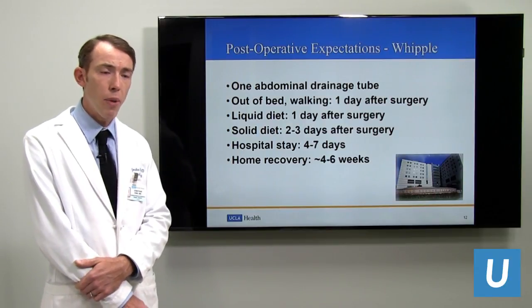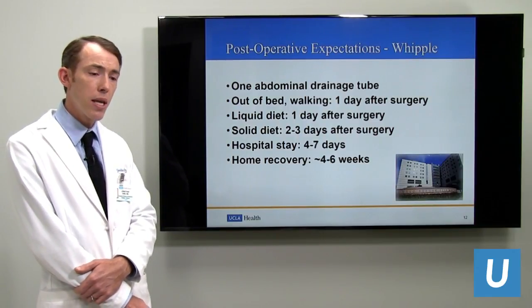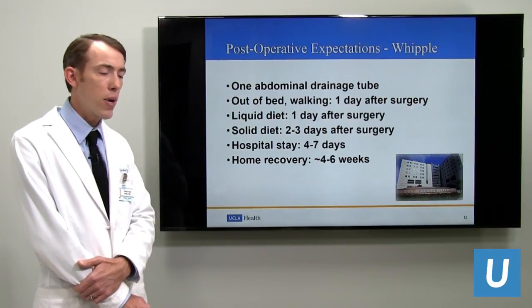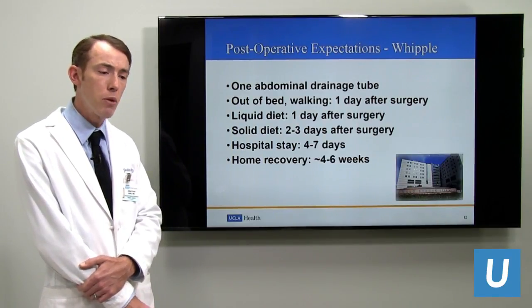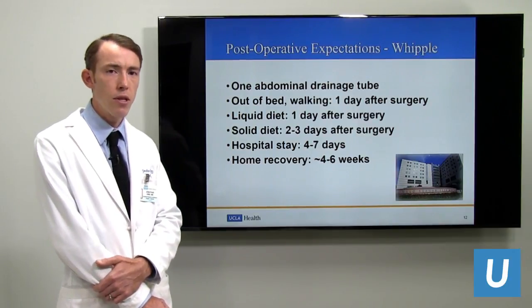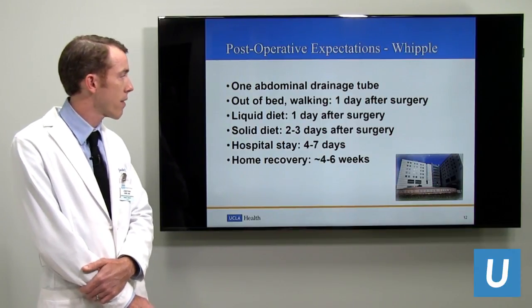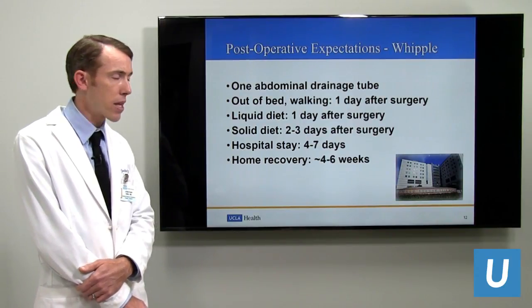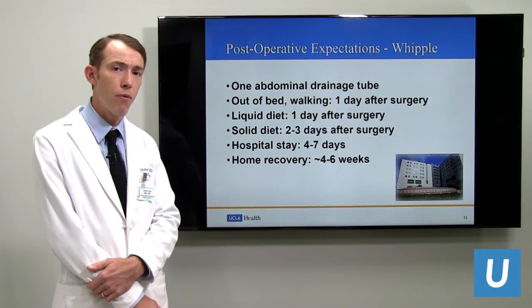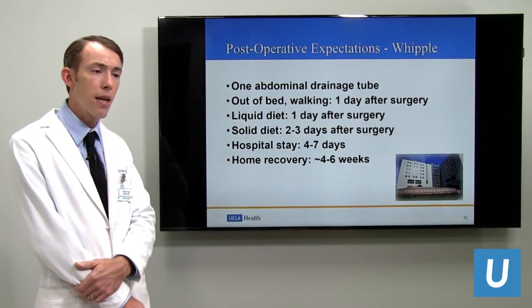What can you expect from a robotic-assisted Whipple? When we finish surgery, we leave a single drainage tube — thin, about the diameter of a pencil — connected to a drainage bulb, staying three to sometimes seven days. We plan to have you out of bed walking on the first day. Most patients can have a clear liquid diet the first day, advancing to solid food within two to three days. Hospital stays average four to seven days, with home recovery lasting up to four to six weeks.